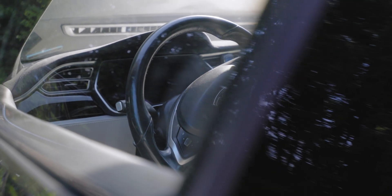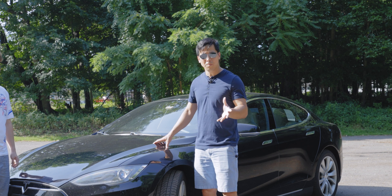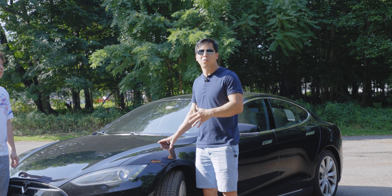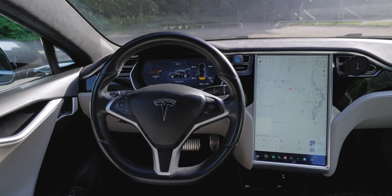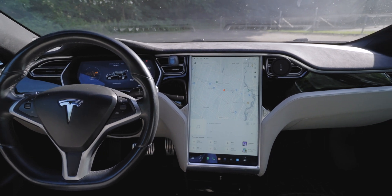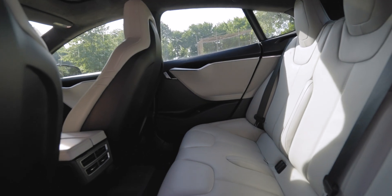As for charging speed, you definitely want to install a 240-volt charger at home. Using a 110-volt outlet only gives you about 3 miles of range per hour, so a full charge would take roughly three days. With a 240-volt charger you get about 20 miles per hour, so roughly eight hours overnight for a full charge. Charging speed has not been an issue.